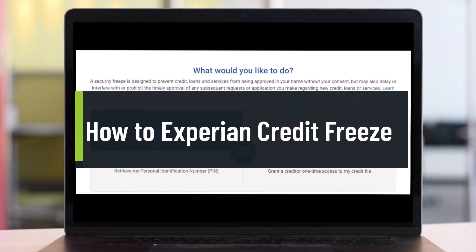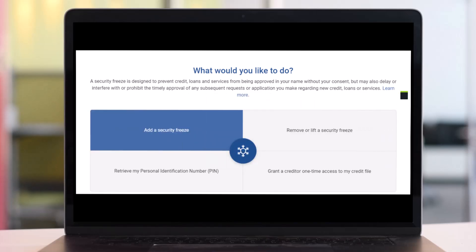How to credit freeze on Experian — in other words, how you can freeze your credit score or credit reports on the Experian website. Hi everybody, welcome back to our channel HelpTech. In today's video we are going to learn how we can freeze our credits on Experian, so make sure to watch the video till the end.